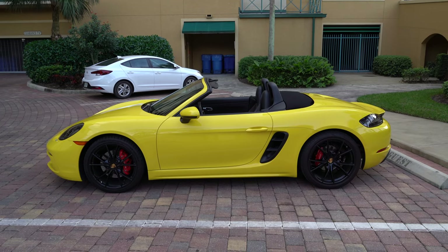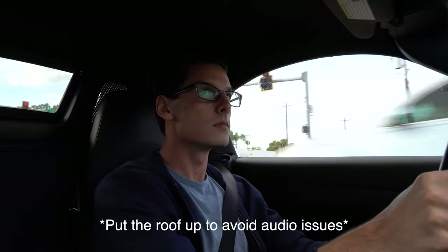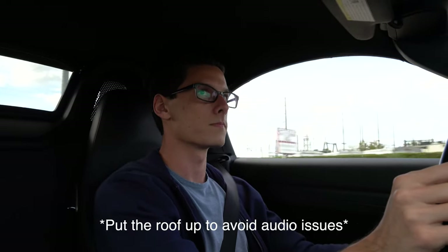Today I'm in a 718 Porsche Boxster S, and this is still one of the best, if not the best, sports cars money can buy. Zero to 60 is about 4.3 seconds, top speed is 180 miles an hour. Even in third and fourth gear there's plenty of torque for overtaking on the interstate. You have a 2.5-liter turbocharged four-cylinder engine, 350 brake horsepower, which is just the right amount.